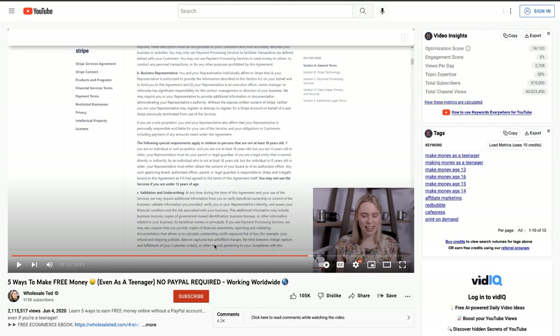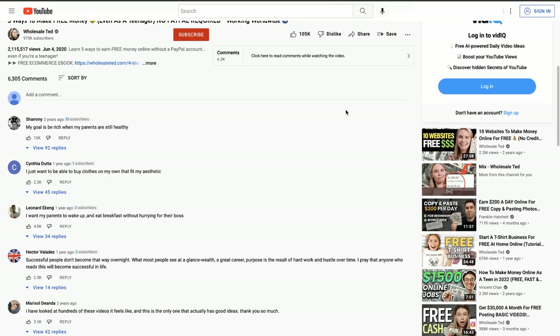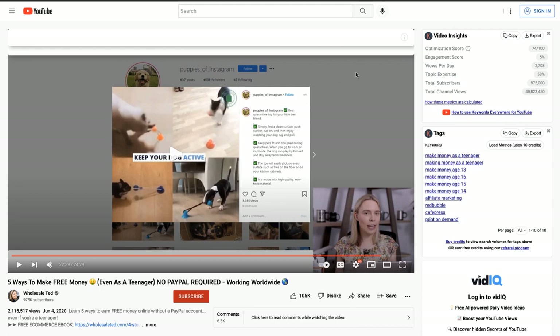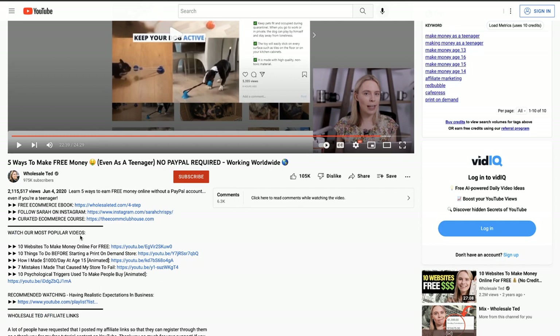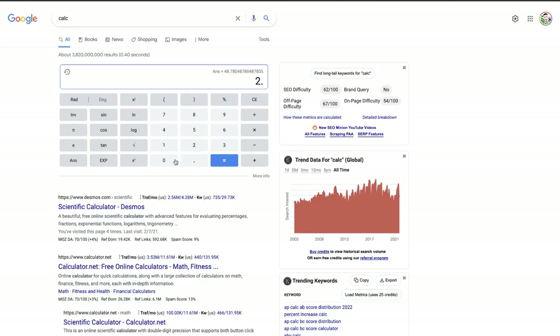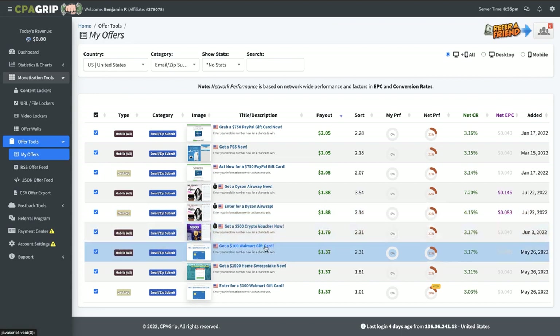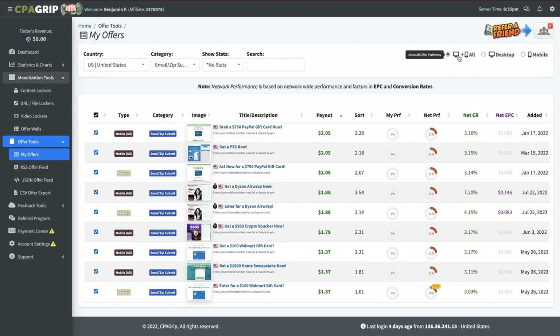Anything that has to do with free PayPal money or free PayPal gift cards, you can make a whole YouTube channel about that. If you put out content every single day about PayPal - how people can win money, ways people can make free PayPal money - and then link to that offer, every single day the commissions add up. You can end up getting 100 people per day as leads through your link and make $205 per day just with that offer. Also, when you pick offers, make sure they allow both mobile and desktop - and especially mobile, since most people are online on their phone.